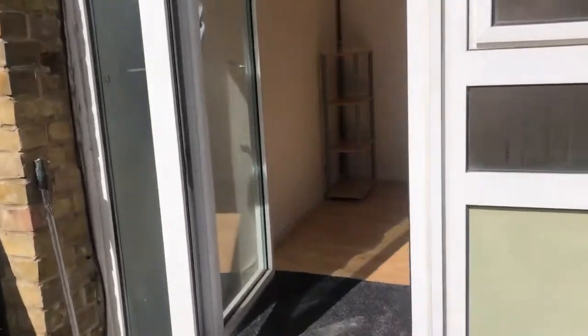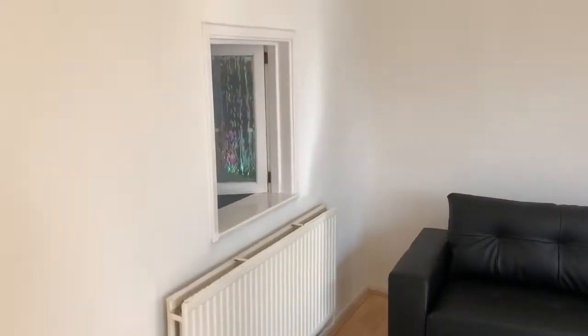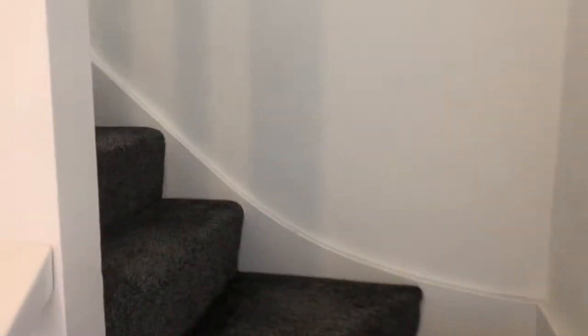Let's head back inside to show you the bedrooms upstairs. You have a window which adds a bit of character to the property. Before we head upstairs, you've got some storage space just here — a storage cupboard to your left and also another one here. There's loads of storage with this property and some space up here as well. That's your entrance.